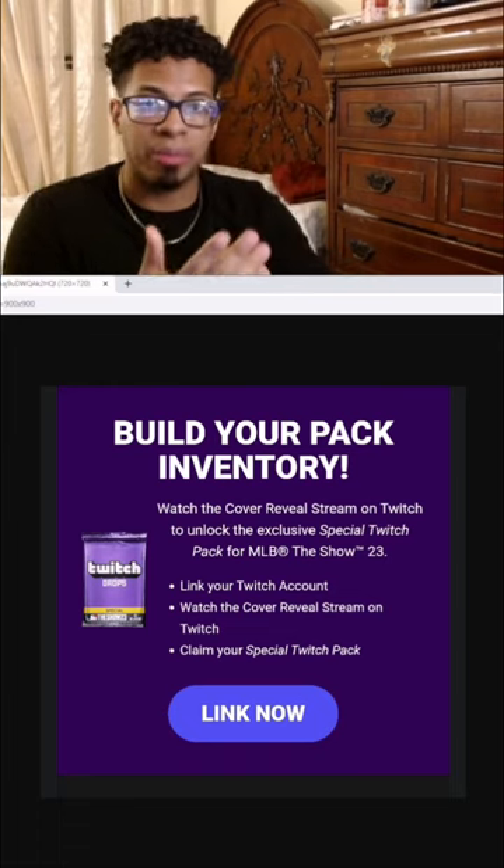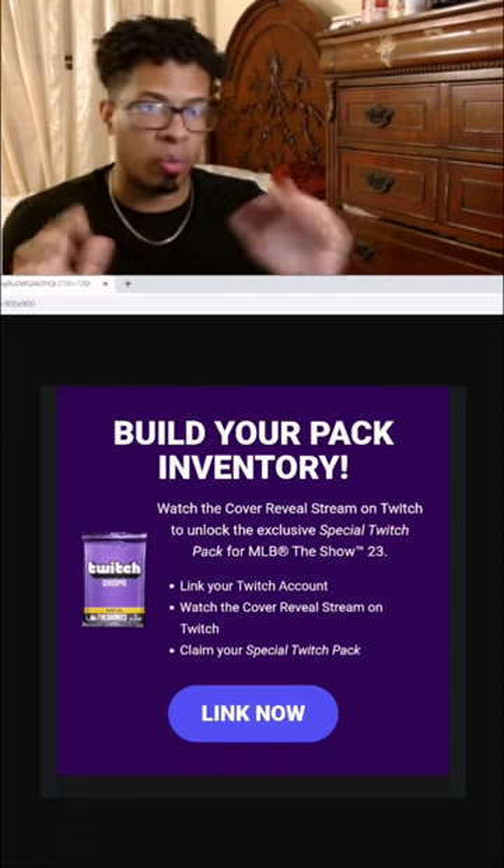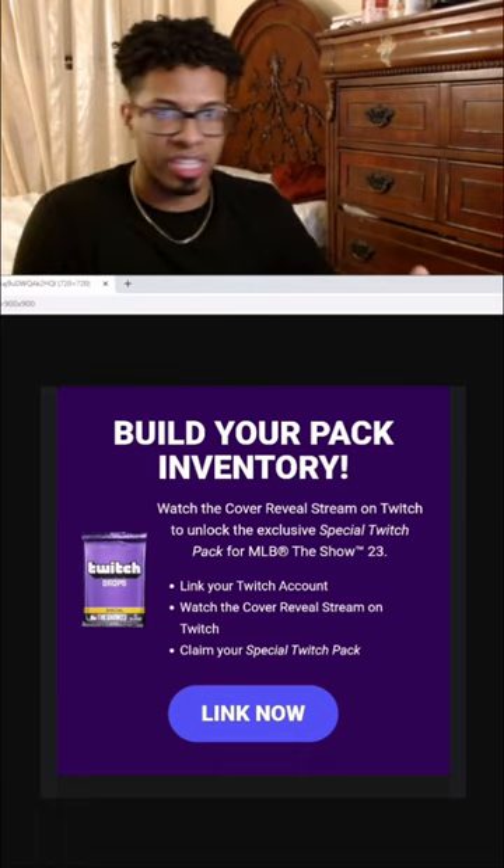It will say 'you have earned a Twitch drop, click claim now' in order to claim it. And if you do have your Twitch linked — which we're going to do together — it will go ahead and give you the Twitch drop pack, which is very similar to a standard pack.